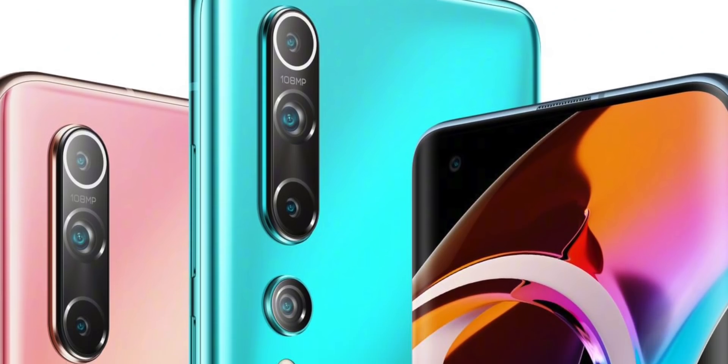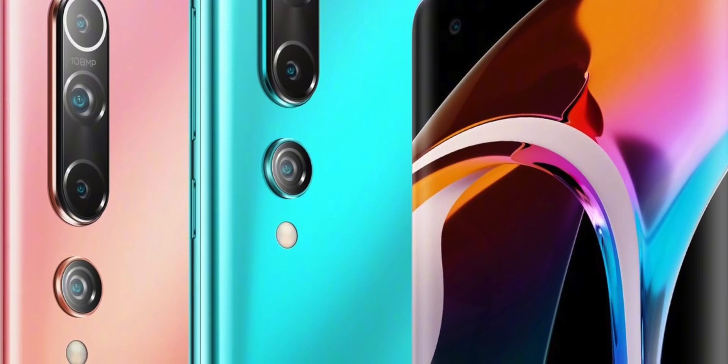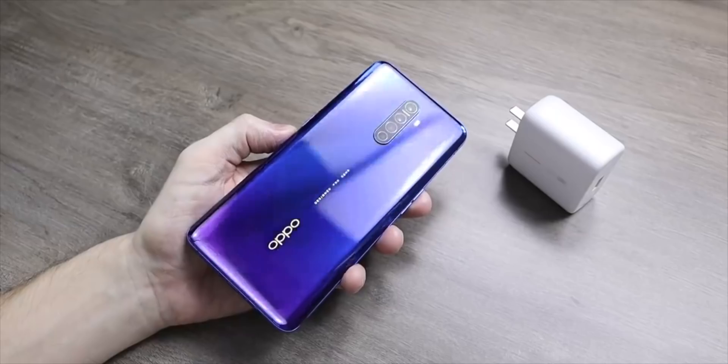They also went on to say that their 50-watt can charge the battery quicker than other brands' 65-watt. That's something we can't even compare right now, but it's definitely something I'm going to compare, so subscribe if you want to see those battery tests. Xiaomi said the Mi 10 from 0% to 100% will take 45 minutes to charge. I really don't think that's going to be as quick as Oppo's — Oppo's really are leading the way with this right now.